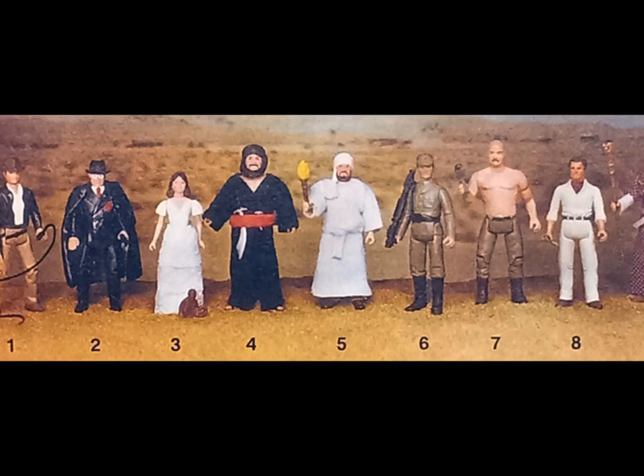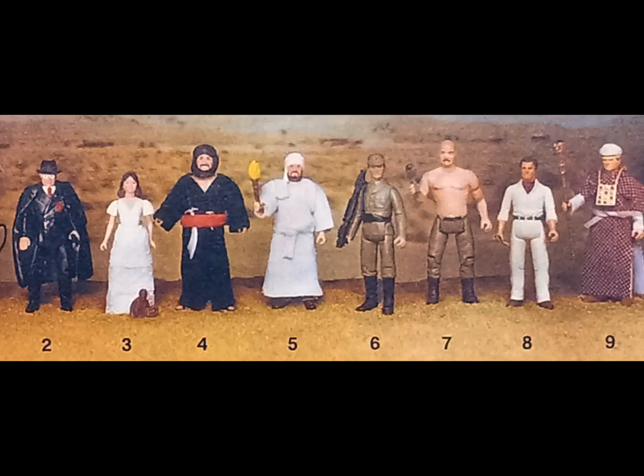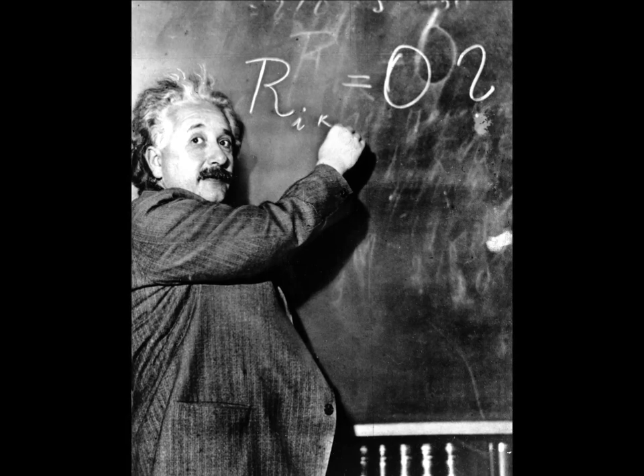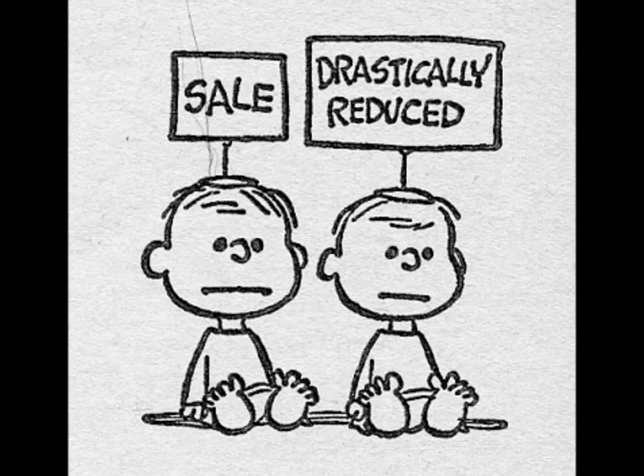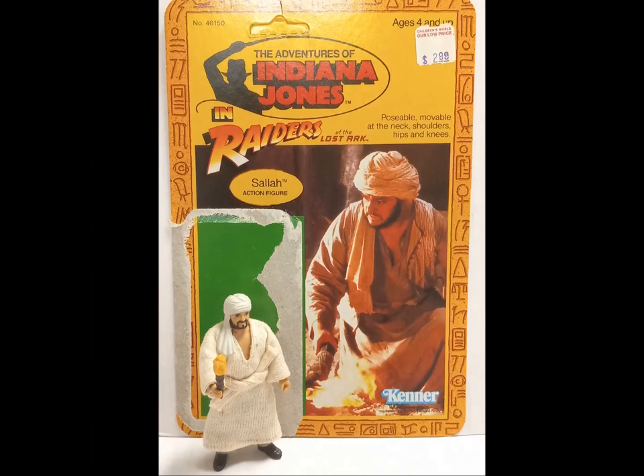Series 2 followed a year later, adding an additional five figures, along with offering the original four. And while it in itself was great, it did create a problem, throwing off case pack ratios. After all, Indy was the line's must-have, leading to a shortage of the hero on the pegs. And with no hero to buy, many consumers left the rest of the figures to gather dust. That said, let's see what we did get.